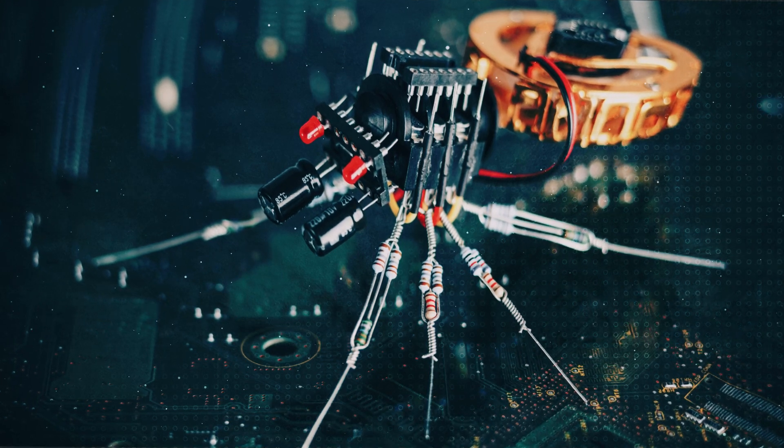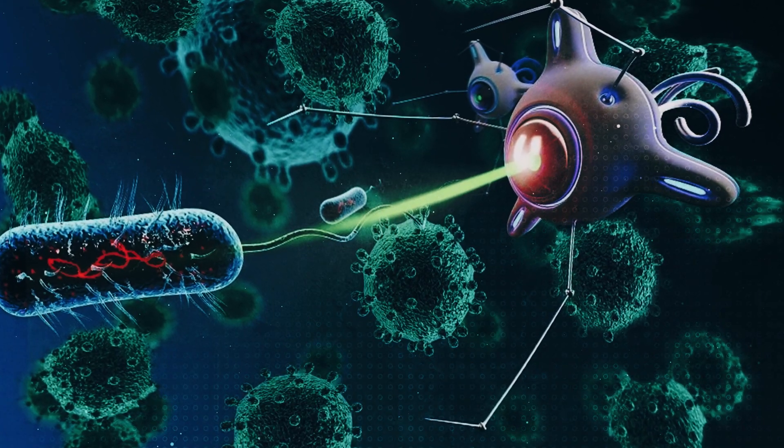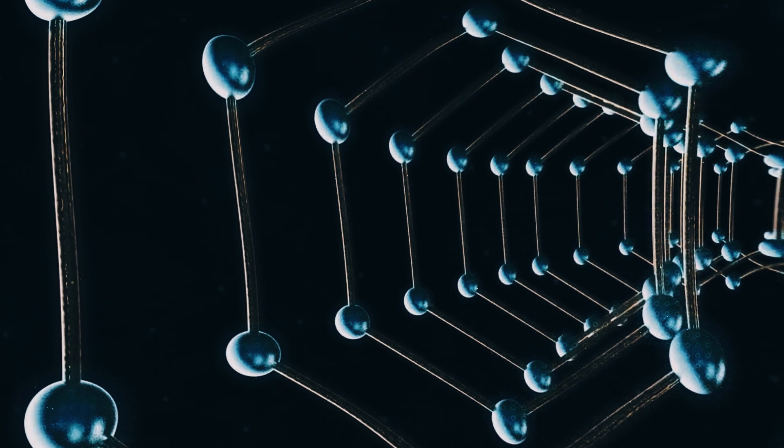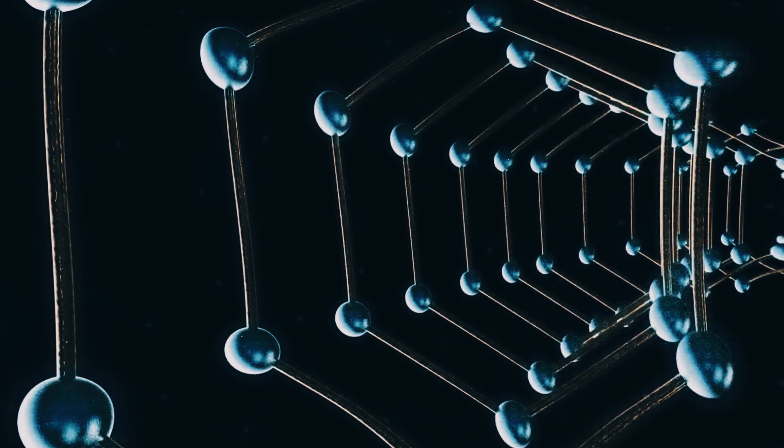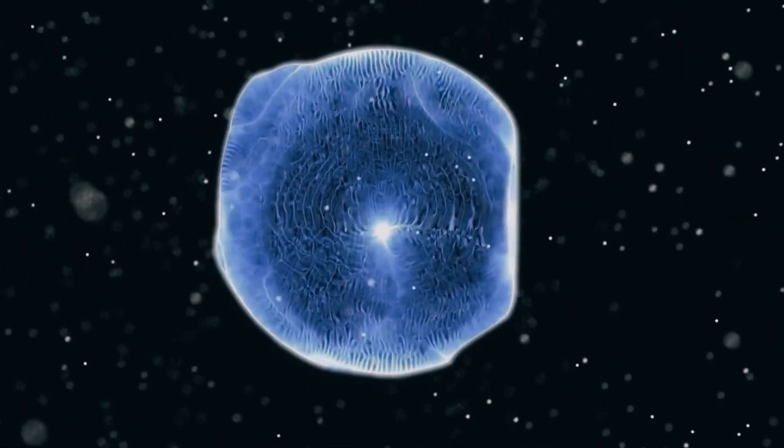Nanotech is projected to be worth a whopping $33.63 billion dollars by 2030, up from its already impressive market value of $1.76 billion dollars. And there's still one more revolutionary invention on the horizon.